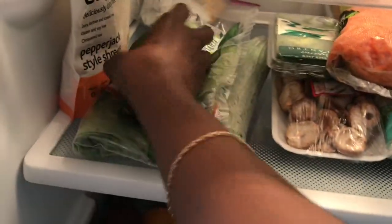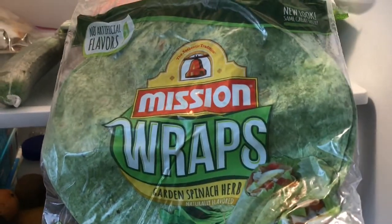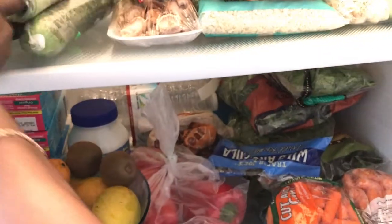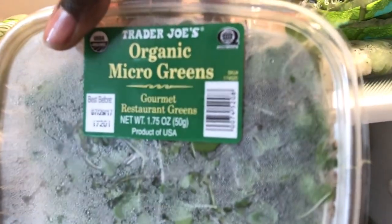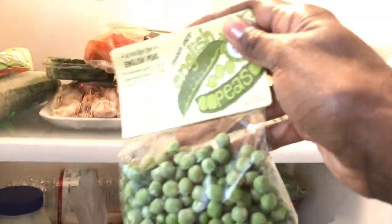Up here I've got avocados — I always keep some in the fridge for ones I won't get to soon. I've got spinach wraps because I'm a sandwich girl. Yesterday I made veggie wraps with my mother: carrots, red peppers, spinach, Vegenaise, mustard, avocados, microgreens, and peas. I love these English peas from Trader Joe's because they're so crunchy, and I love texture in my food.